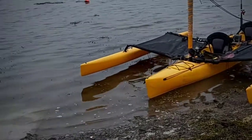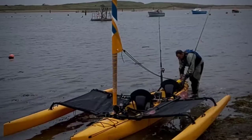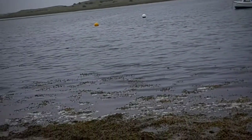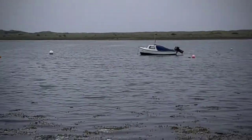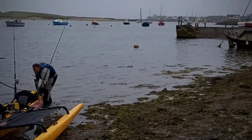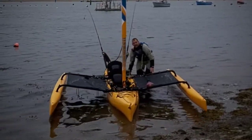So here we are at Amble, just getting ready to launch the Hobie Cat Tandem Island with Ben Houghton. It's a little bit of wind, so it should be a bit of fun. Going to do a bit of fishing as well. A nice slipway, and there's Amble Harbour. Well, we're ready to go now, so I better get myself on.